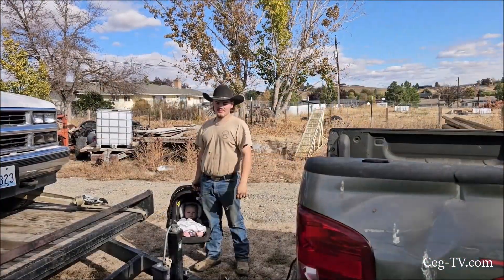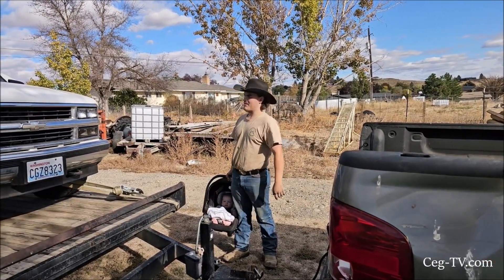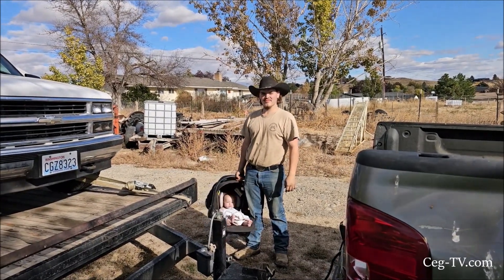We're back at Selah with the new project Tahoe. I look forward to start building it and making a good little overland slash off-road rig. It should be fun.